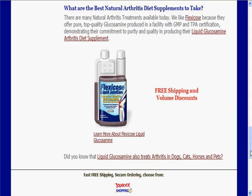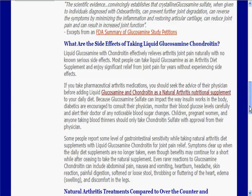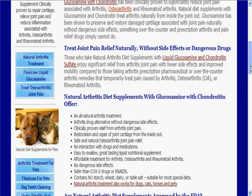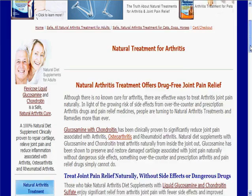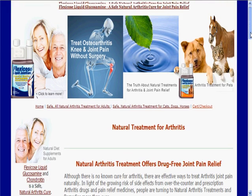So if you're looking to find information about glucosamine side effects, who should be using glucosamine, FDA information and all of that, come to the site and have a look around. There's a ton of information here that'll just about answer all your questions. And if you have another question, you can always send us an email and we'll be more than happy to answer it. The website is www.flexicosearthritistreatment.com. Thank you.